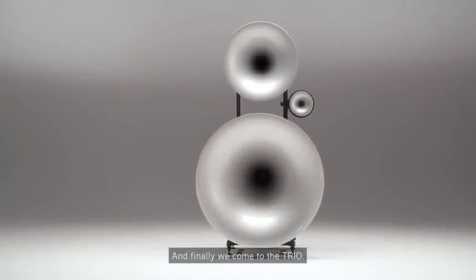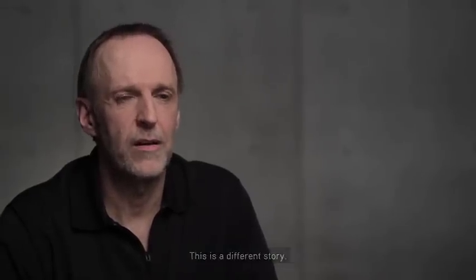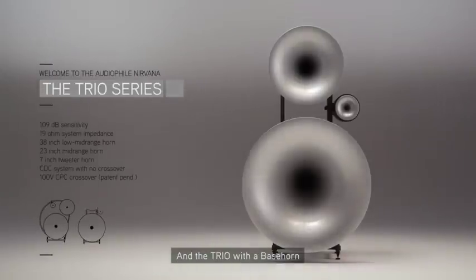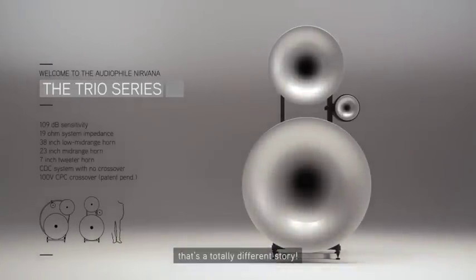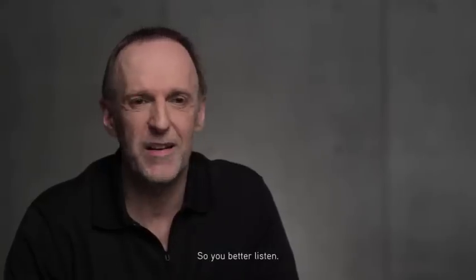And finally we come to the TRIO. This is a different story. And the TRIO with the bass horn — that's a totally different story. But people don't believe it until they listen. So you better listen.